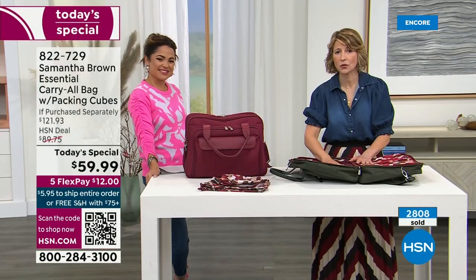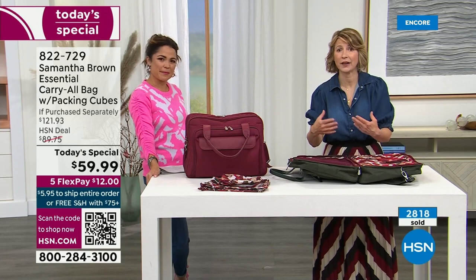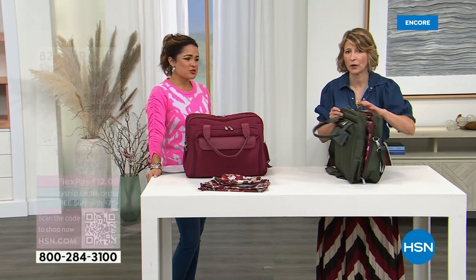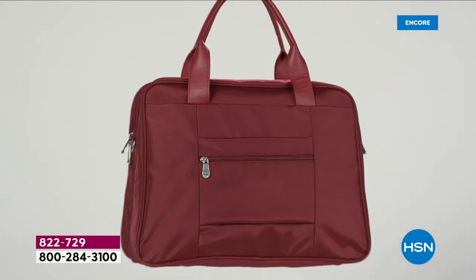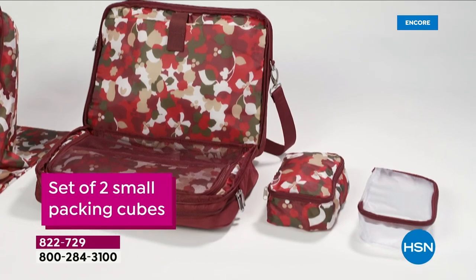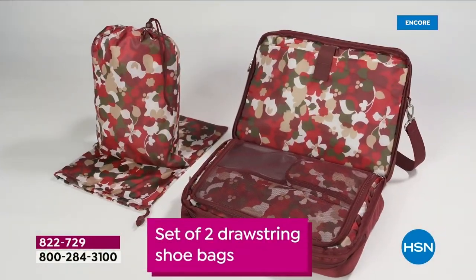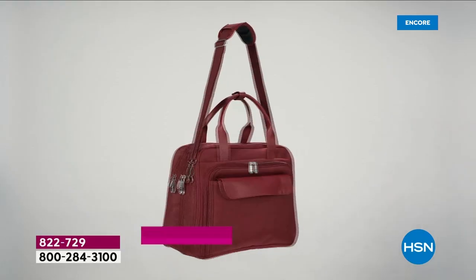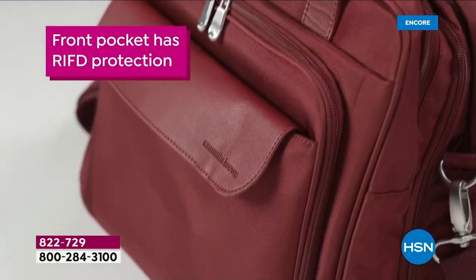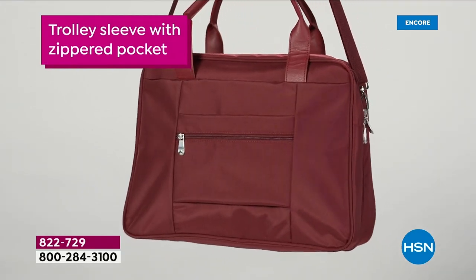You will not walk into any store and find a bag like this. You can research it online and find that this bag is easily $200 cheaper than anything comparable. That's why it's doing so well right now — the value is incredible. On flex payments it would be $12 to get this home. All the pockets and organization are smartly done in a way that makes sense — functional, not just a hassle. The strap can also be worn on the shoulder as a crossbody, or removed entirely.